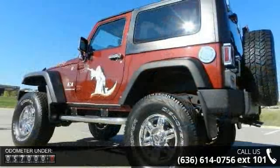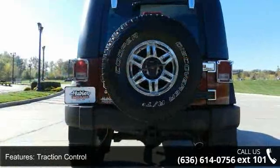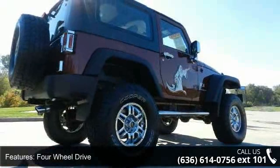This vehicle's top features include traction control, stability control, 4-wheel drive, steel wheels, power steering, ABS, 4-wheel disc brakes, convertible soft top, vinyl seats and bucket seats.